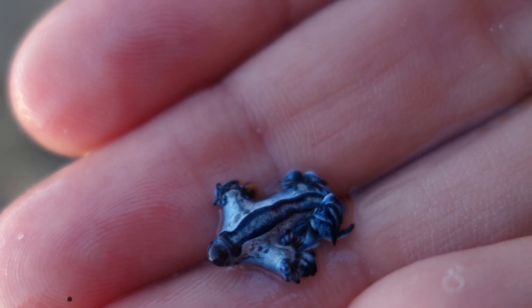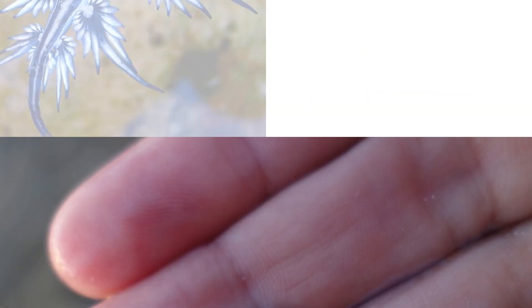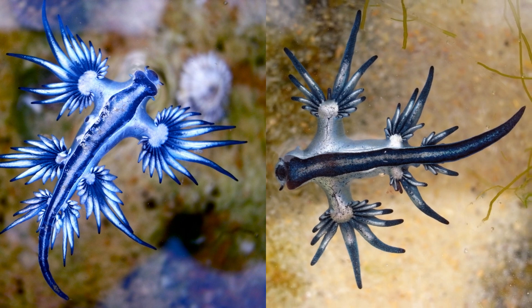Remember, the blue sea dragon's environment is deceptive. Beautiful and adaptable, these tiny sea slugs survive. As you explore the water, look for these amazing creatures.